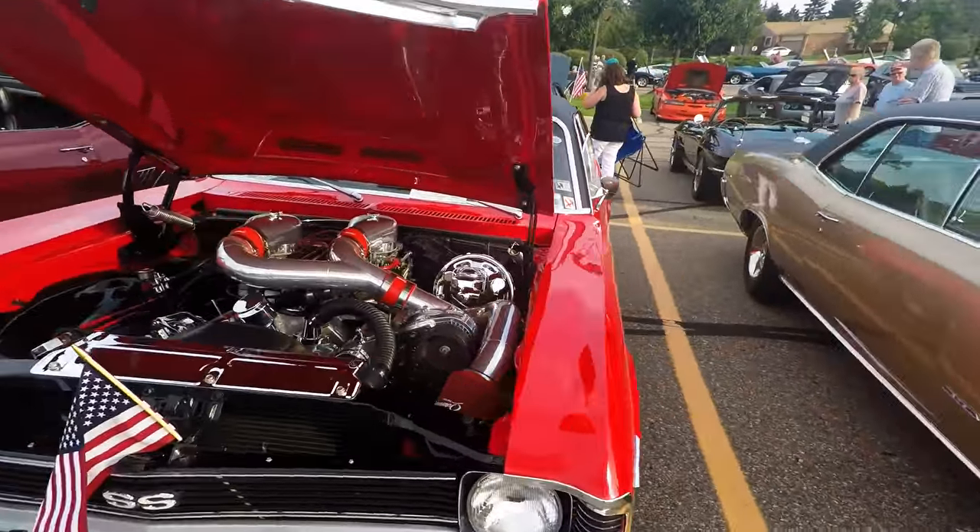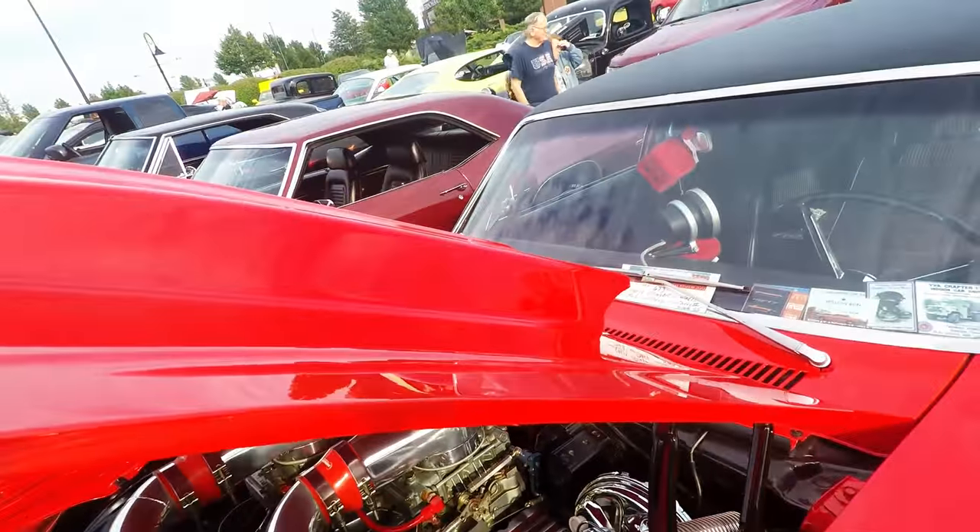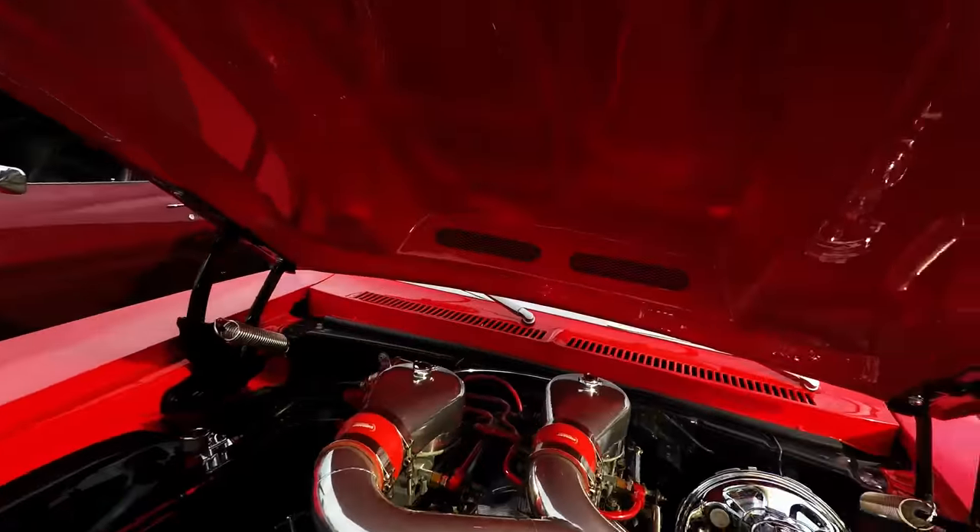That looks really good. Look at that. You need a custom hood just for that.